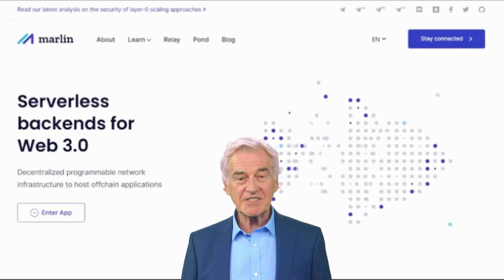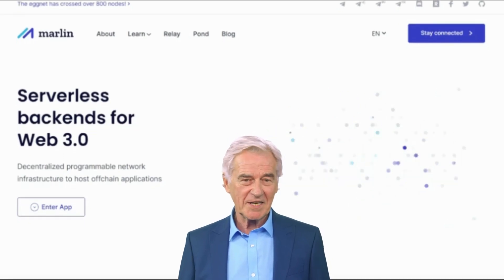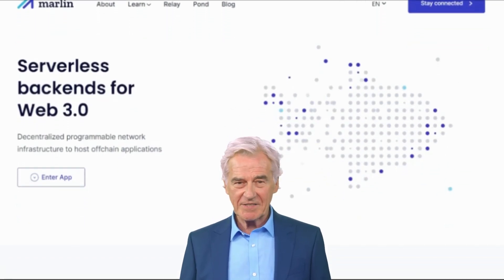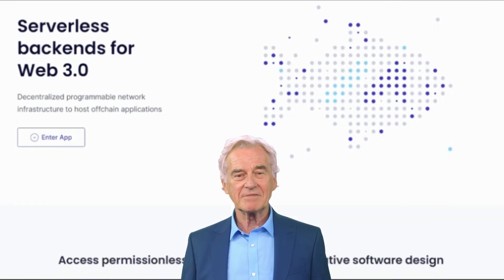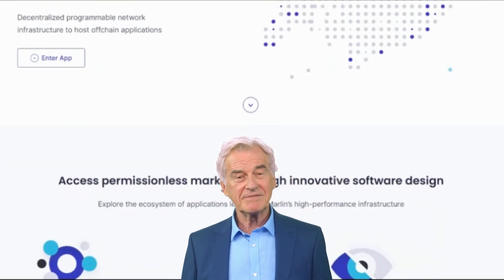Marlin is a layer-one blockchain that is designed to be scalable, secure, and decentralized. It is based on the proof-of-stake consensus mechanism and uses a variety of techniques to improve scalability, such as sharding and state channels.